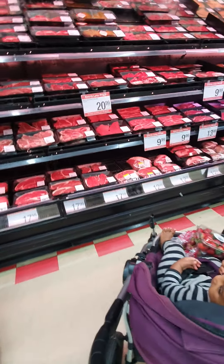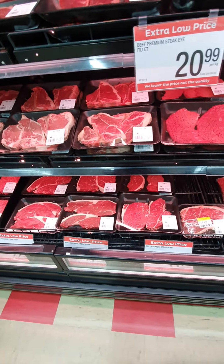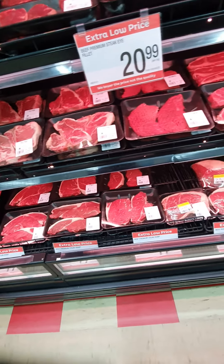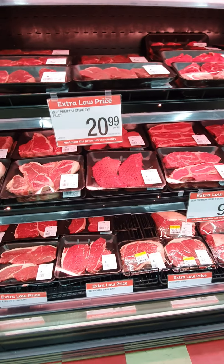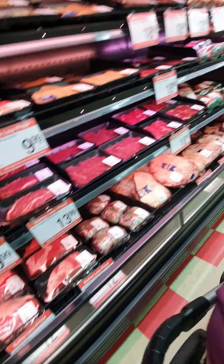This is our steak here. Steaks are quite expensive. I like that one — it's quite good.